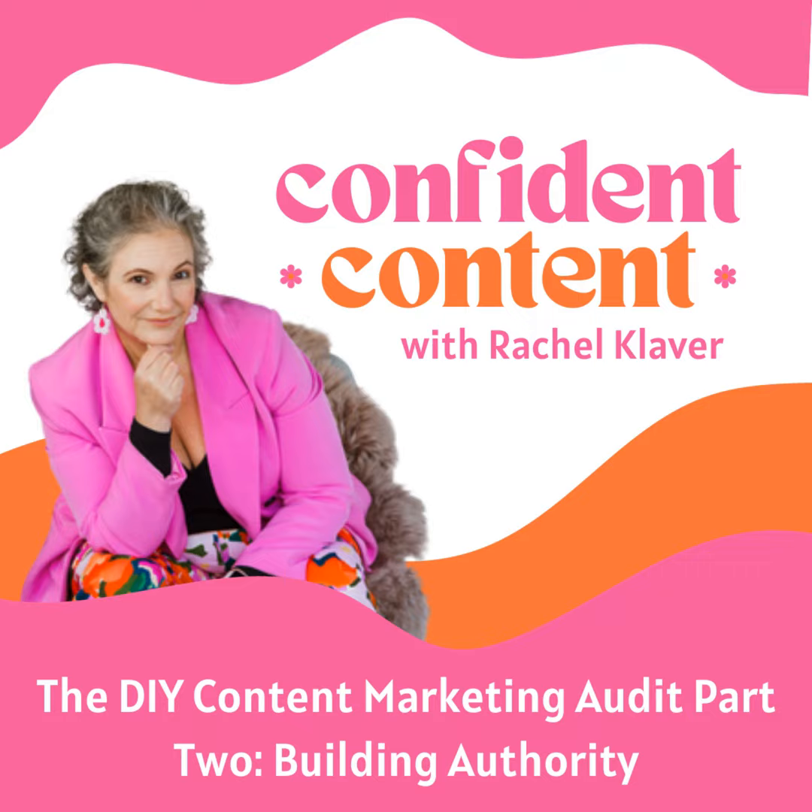We're on part two of the mission to find out where your content marketing isn't firing on this episode of Confident Content. Now we're in the middle of your customer journey and how it fits into your marketing. In this episode, we're going to focus on the connected stage. This is the first step after someone's discovered you. We're working backwards.